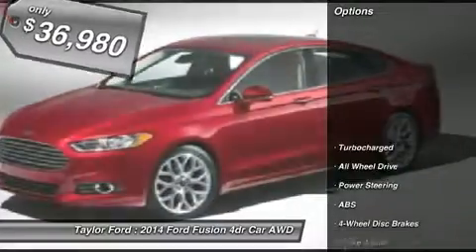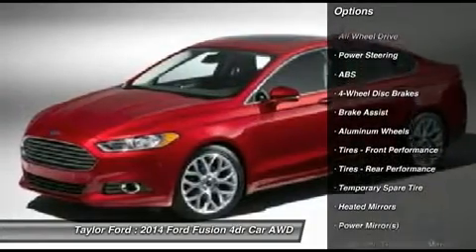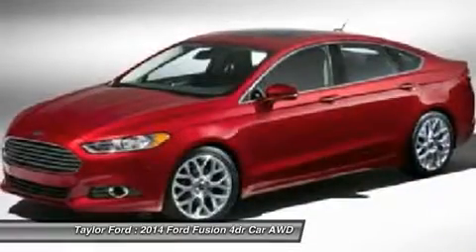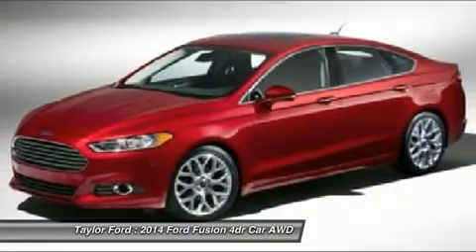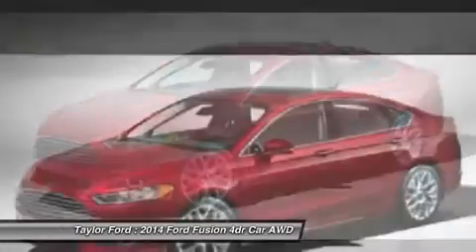Here are some of this vehicle's great options: power passenger seat, steering wheel audio controls, anti-lock braking system, all-wheel drive, adjustable steering wheel, power steering, keyless entry, aluminum wheels, four-wheel disc brakes, cruise control.